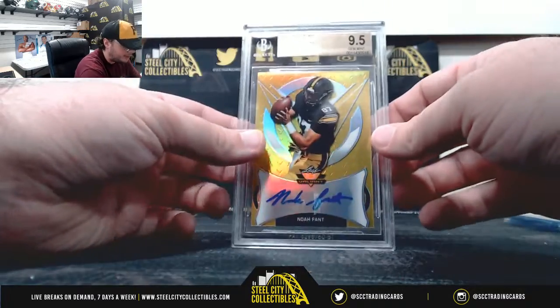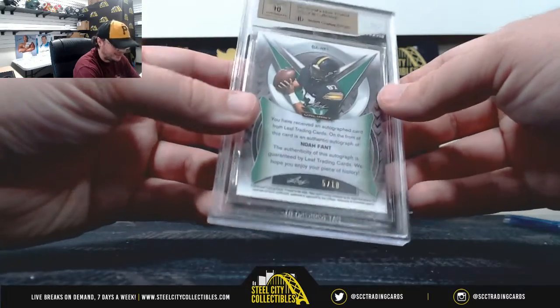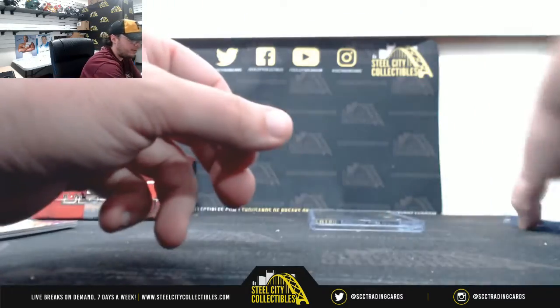And we have a yellow Noah Fant, Gem Mint 95, with a 10 auto, and that is numbered 5 of 10. Nice hit there on the Noah Fant, 5 of 10, Gem Mint.